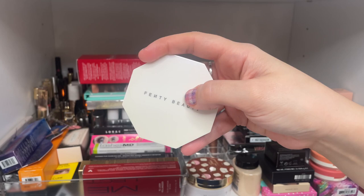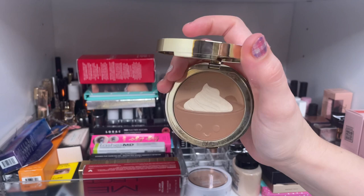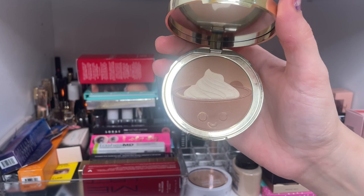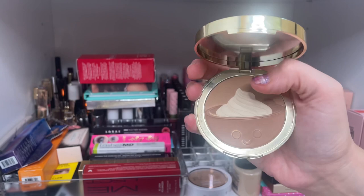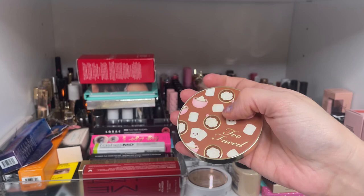From Too Faced, this is from their holiday collection for 2021 — the Hot Cocoa limited edition bronzer. I originally got it for my daughter and loved it so much I picked one up for myself. It's more geared towards light skin tones since there's a light shade throughout the whole product. But it smells really good, is super adorable, and I absolutely love it.